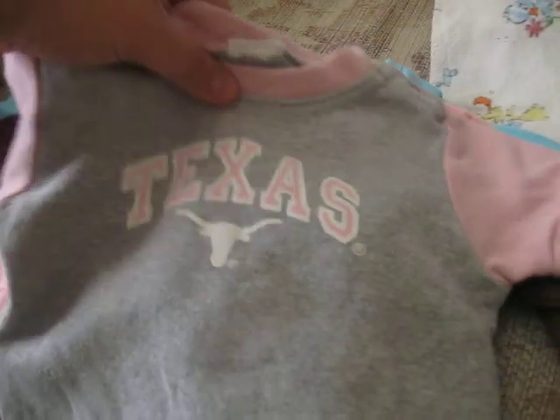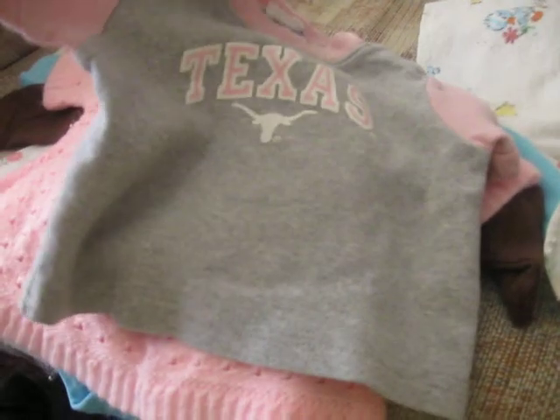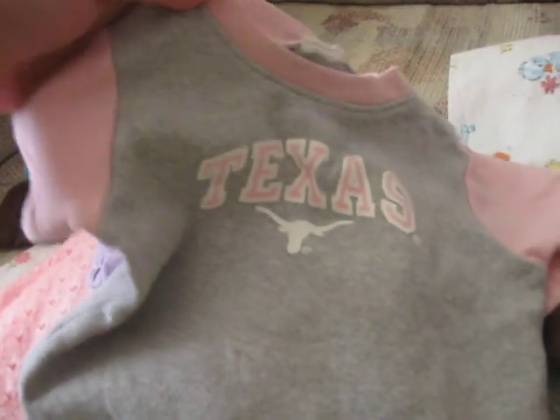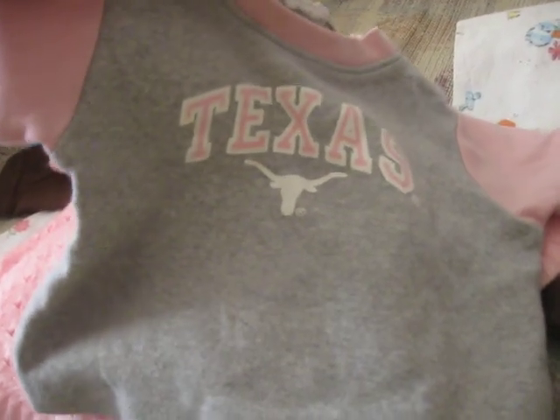I got this Texas little shirt for her. I think she'll grow into it, so yeah. And it's so cute — I like Texas.